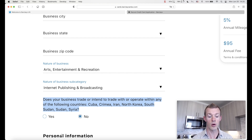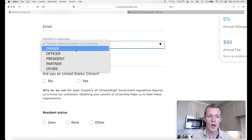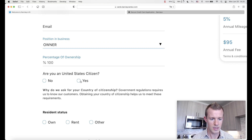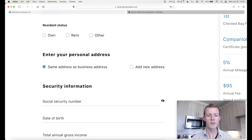The personal information section is all about you — first name, last name, phone number, email. If some of that is also what you use for your business, that's okay. Position in business options include owner, officer, president, partner, or other — for me, that's owner. Percentage of ownership — for me, that's 100%. Am I a US citizen? Yes. Resident status — whether you own, rent, or other — then it prompts you for your personal address. If that's the same as your business address, leave the radio button selected; otherwise you can add a new address.